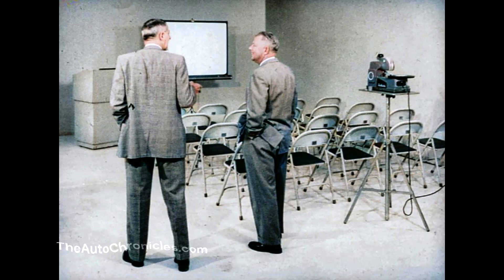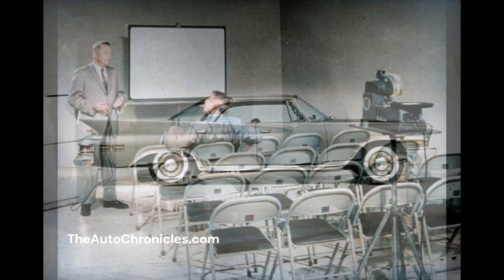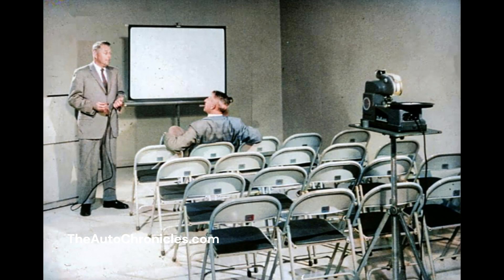They drive cars, too. They'll appreciate a good thing when they see it. For instance, take Chrysler's low silhouette. Gives the car a road-hugging appearance and a low center of gravity. This makes the car hold the road better, and it's safer to handle. There are a lot of other advantages the customer gets in Chrysler that he can't get on any other car in its price class. Come on, let's look at the pictures. They'll show what I mean.